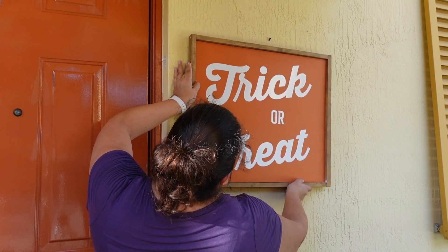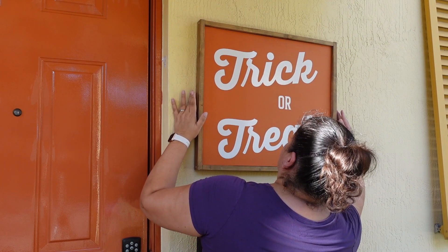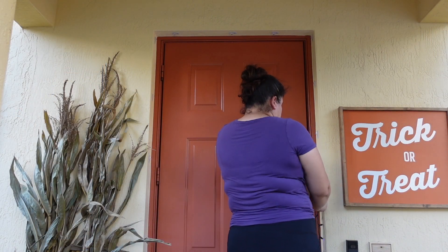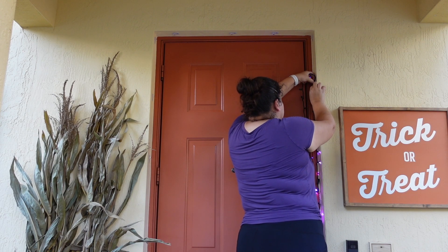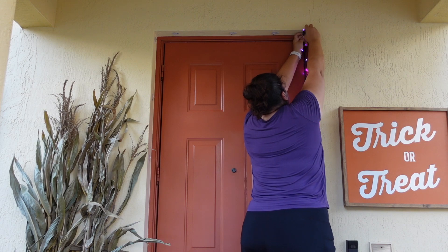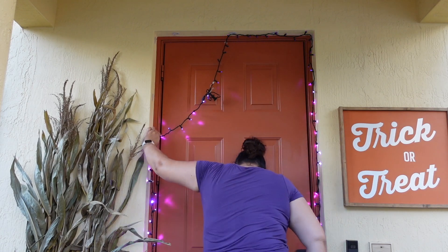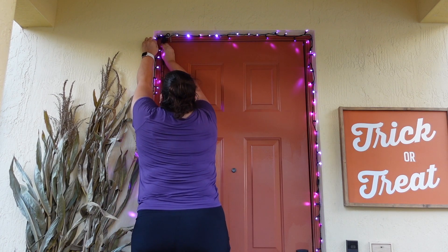I'm putting up this trick-or-treat sign that I made last year — I actually made it reversible, and I do plan on flipping it over and making a decal that says 'Hello Fall' or 'Hello Pumpkin.' On the left I have two corn stalks I got at Lowe's. I also got some command hooks and put them around the door so I could clip these purple mini dome lights — at night they reflect all over the walls and really add to the festive look.